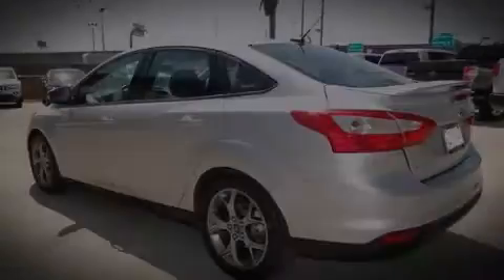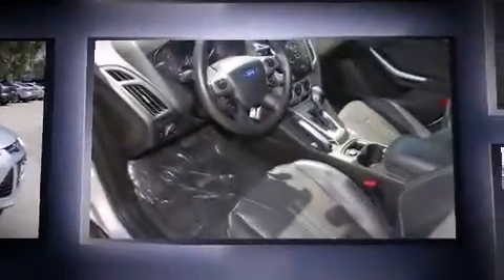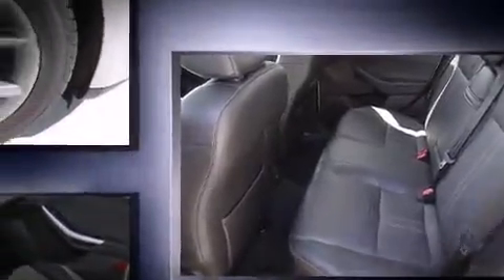Familiarize yourself with the 2013 Ford Focus with just over 40,000 miles on the odometer. This four-door sedan prioritizes comfort, safety, and convenience. Smooth gear shifts are achieved thanks to the efficient four-cylinder engine, and for added security, dynamic stability control supplements the drivetrain.